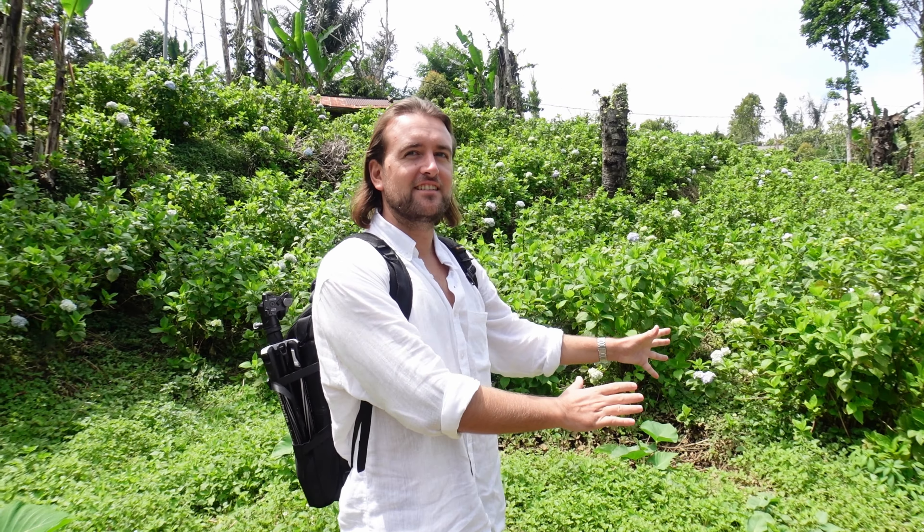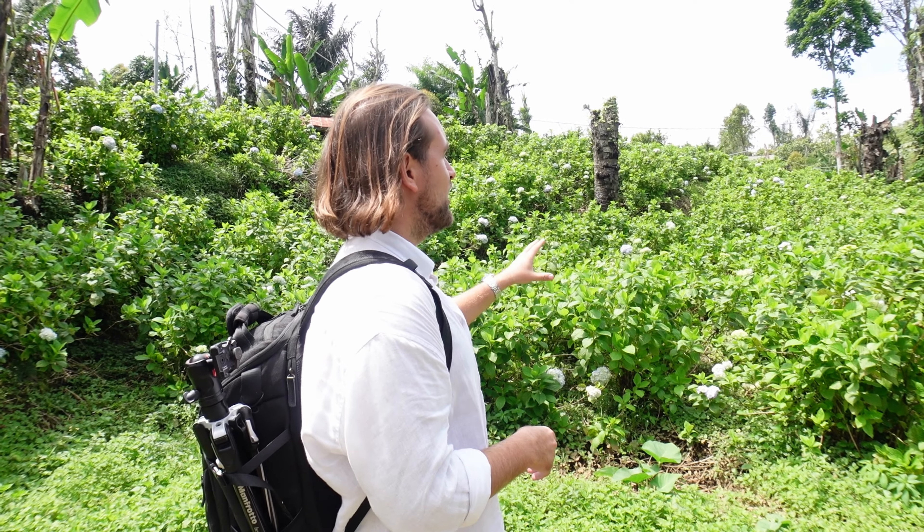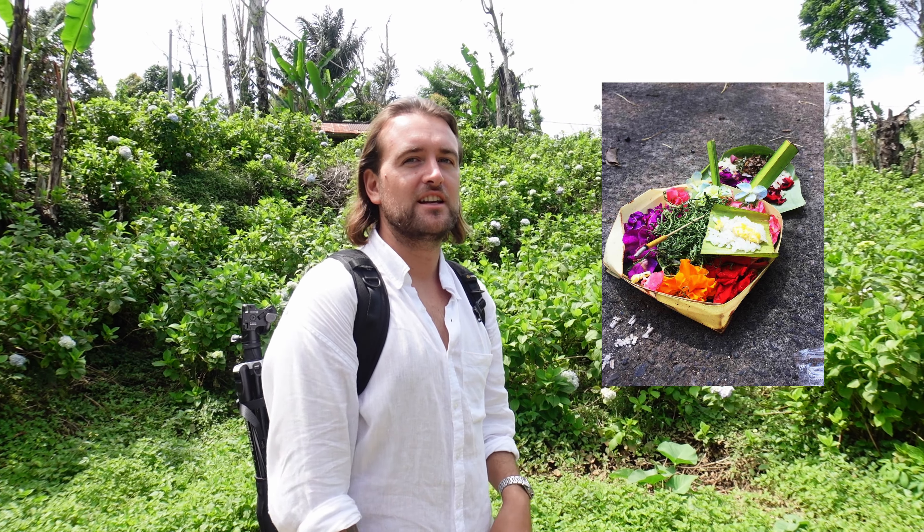When you come to Munduk you'll see Canang Sari offerings absolutely everywhere. These are little boxes — you'll see them everywhere in Bali. Three times a day, Hindu people put them out as an offering to God, with an orange flower and sometimes some food and various other things. Do not step on them, because that's a sign of disrespect.